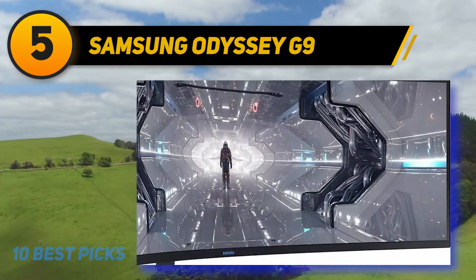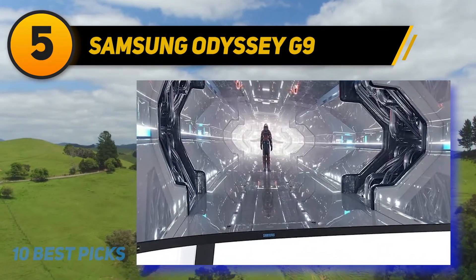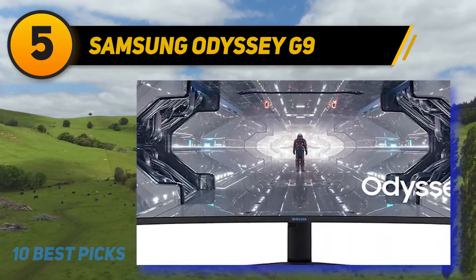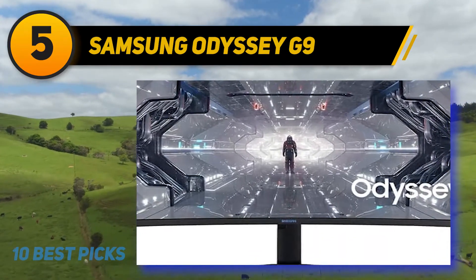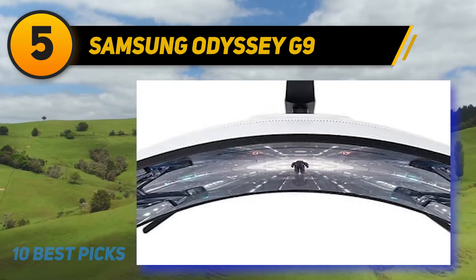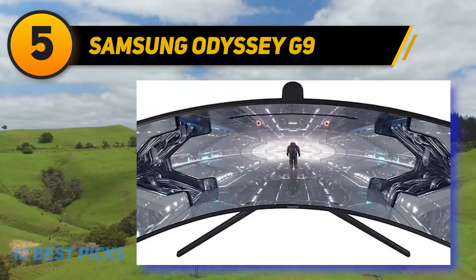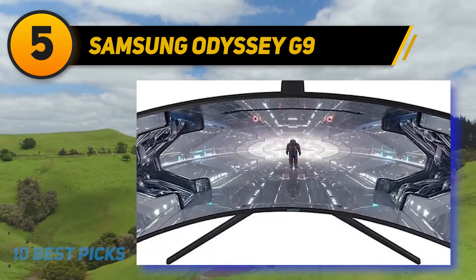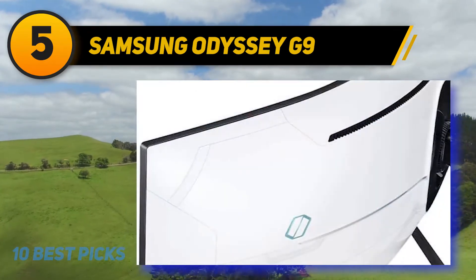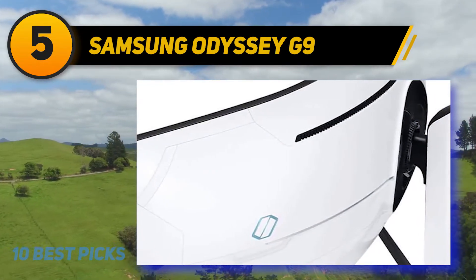Even generic browsing and light productivity tasks feel great on this thing. The rear of the monitor features a fully RGB vortex at the center of the stand that contrasts nicely with the white exterior of the panel itself. There is a lot of plastic used on this panel but it feels extremely robust and durable. The 240Hz refresh rate is going to provide you with all the response you need to play the most demanding fast-paced titles out there.